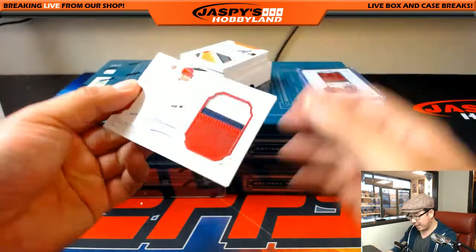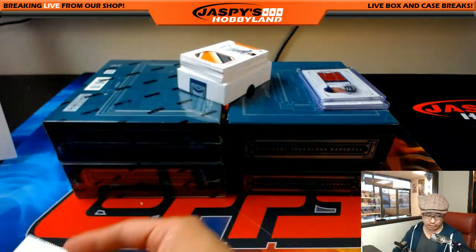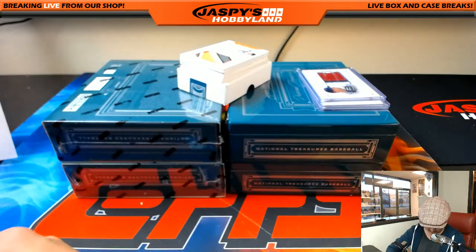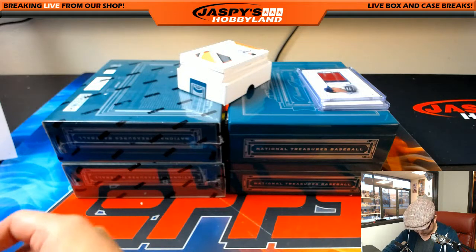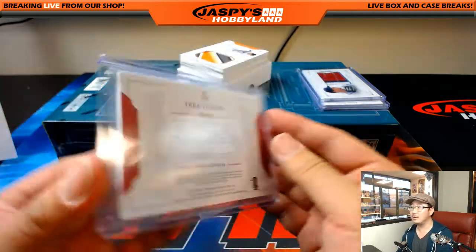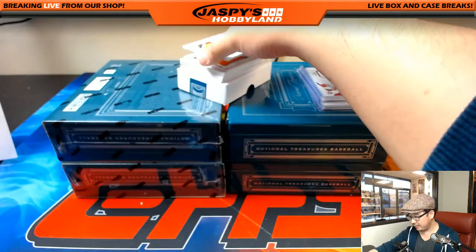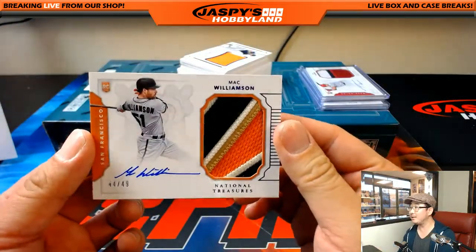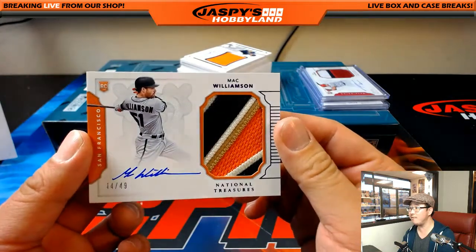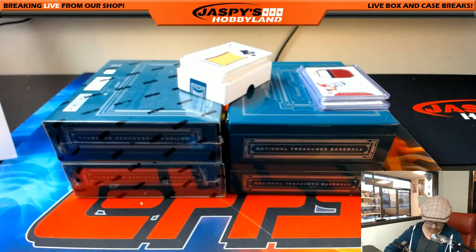23 out of 25, autograph, three color patch auto — Trey Turner for J-Mac. Nice out of 25, Justin. Rookie auto — Return of the Mac — Mac Williamson, nice patch in there, 44 out of 49. That goes to Big Boys Double 07 and the San Francisco Giants, a little opposite Joe Mojo.